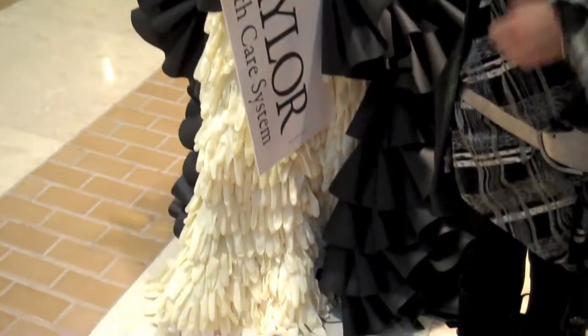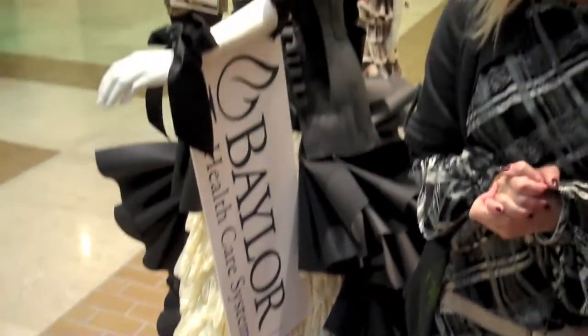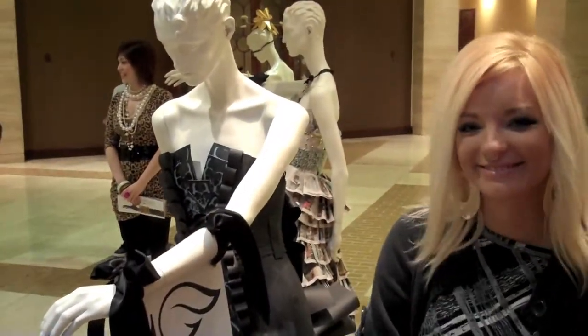And then it worked out — a woman was kind enough to let us use her X-rays to cut up and make the corset. It was so easy.